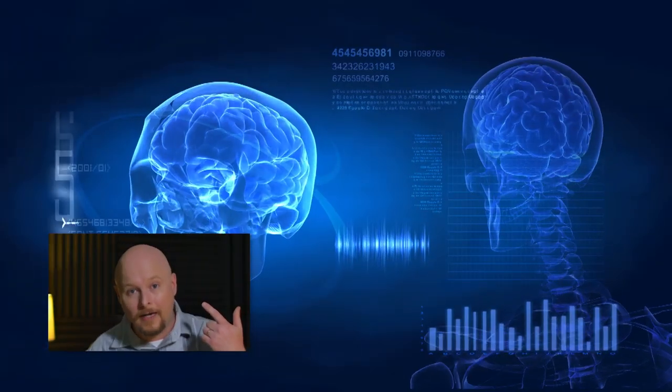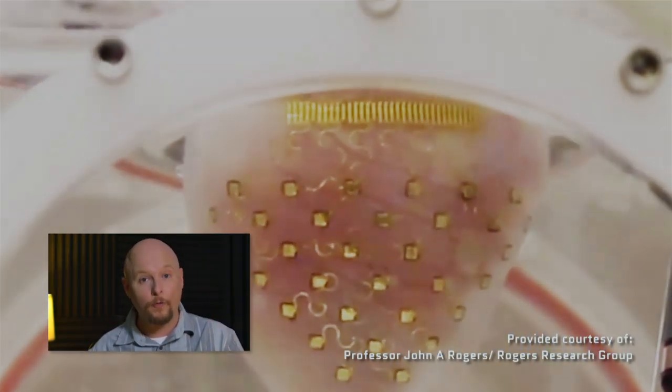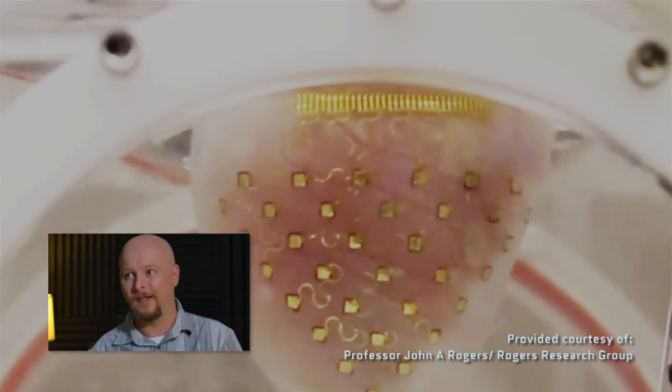The components on these circuits included everything from sensors to antenna to LEDs to power sources, like solar cells, or even an inductor coil that can generate electricity in the presence of a fluctuating magnetic field. And what they could do depended on the patch — some could scan brainwaves, some could monitor your heart rate or blood flow, some could monitor body temperature.